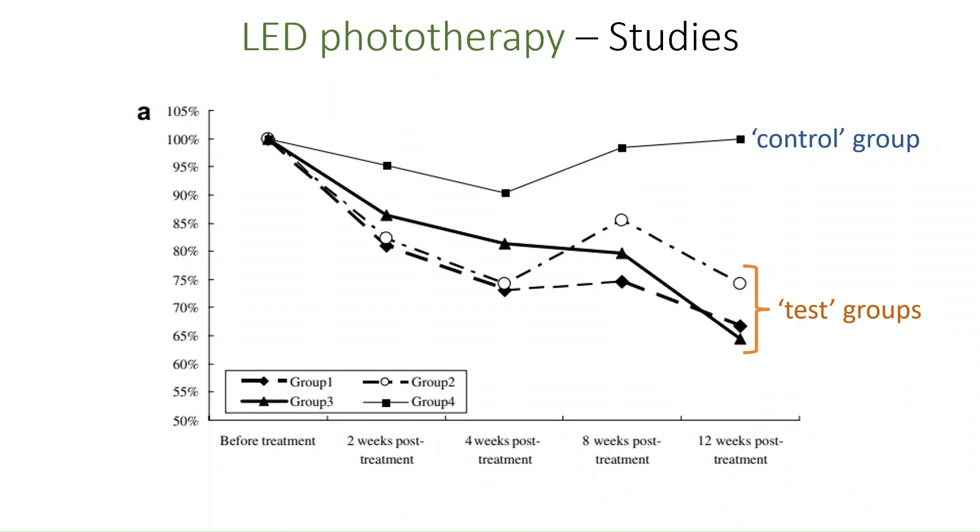It is however noteworthy that a graph such as this one would not pass peer review nowadays in any reputable scientific journal for several reasons. Firstly, the y-axis does not extend down to zero but is capped at 50% — a deliberate sleight of hand to make the overall drop of the lines for the test groups look more dramatic and the relative difference to the control group look more pronounced. Secondly, and most importantly, there are no error bars displayed on the data points, which is an important way of visually determining whether a result may be statistically significant or not.